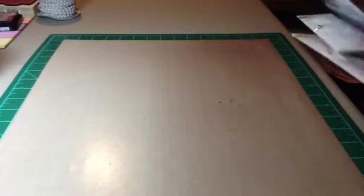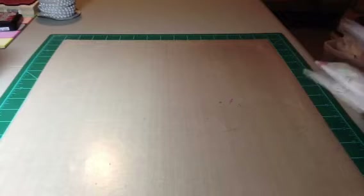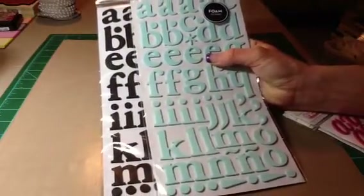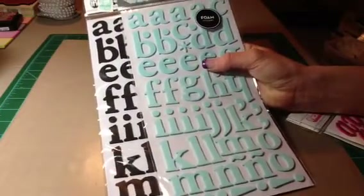I did pick up some Thickers — I've never had Thickers before. And they were 40% off. So I picked up this baby blue and this black. And these are the foam ones.